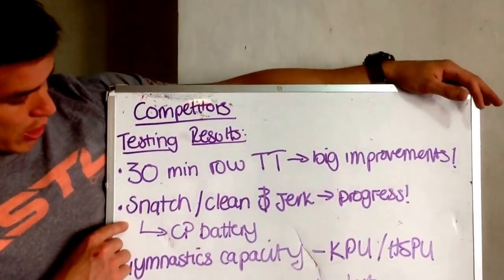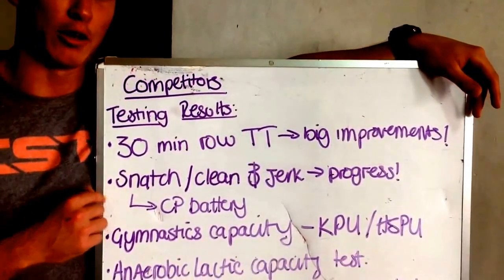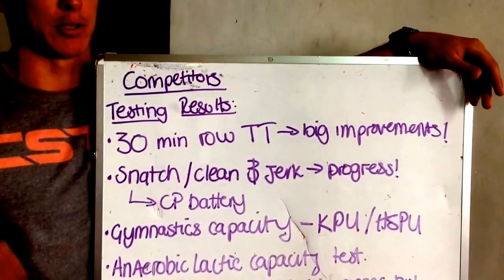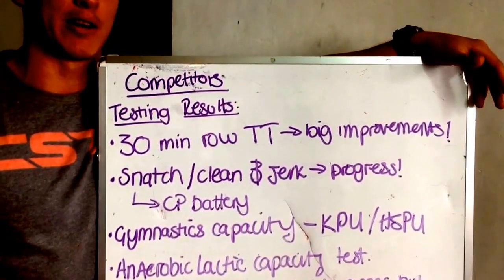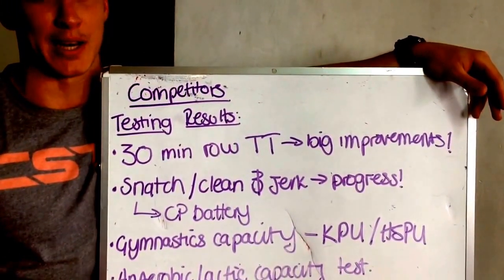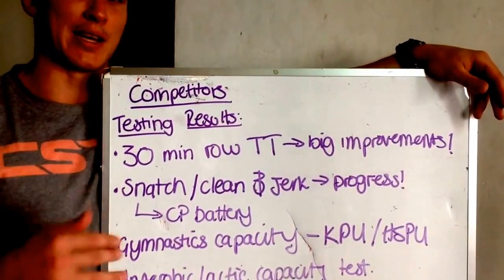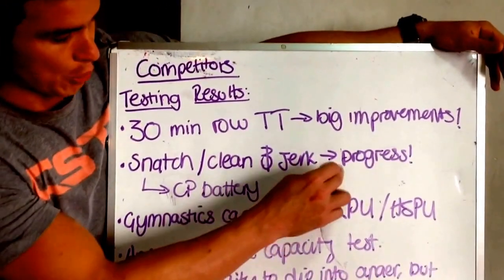The next one was snatch and clean & jerk check. Loads of PRs throughout the week. A lot of that can be attributed to the fact that we're spending more time on the technical side of things. It might not necessarily be an elicited absolute strength response, but it's really good. We're just going to keep chipping away at technique, and when that technique is nailed, then we can really elicit absolute strength and speed. Good progress there.